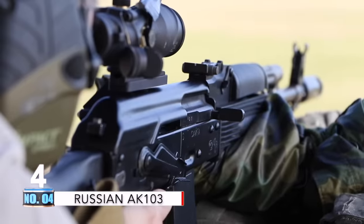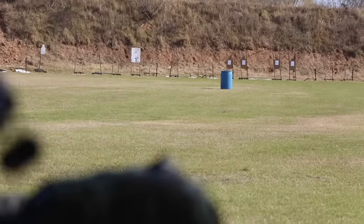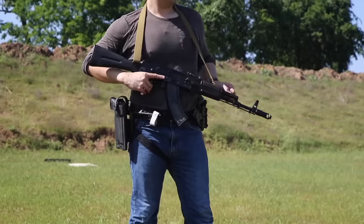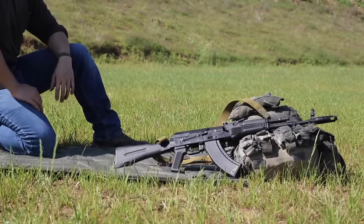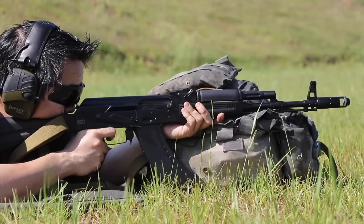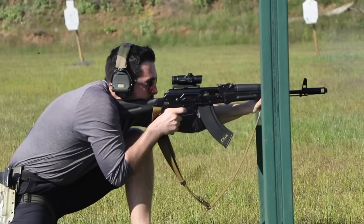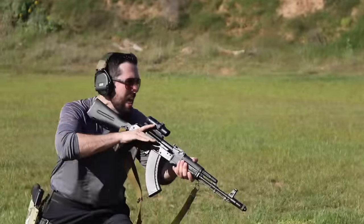Coming in at number 4: the Russian AK-103, scoring a 2.765-inch 80% group with a 2.92-inch 9-shot group. We've covered the AK-103 in the past, and despite its scoring in the upper half of the pack with a very consistent grouping, the Russians were actually less worried about increasing accuracy of the platform and more focused on adding features and manufacturing interchangeability. But ultimately, this resulted in a very nice platform for 7.62x39 deployment.